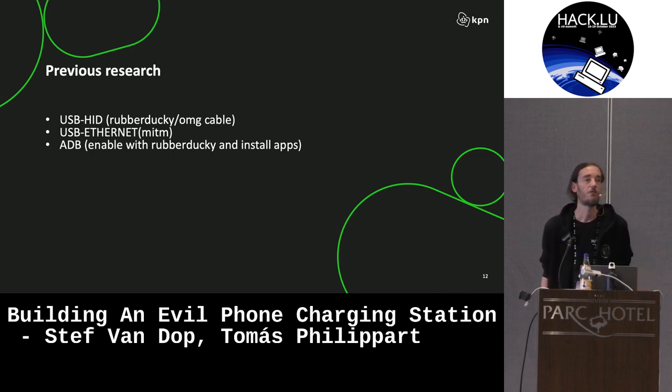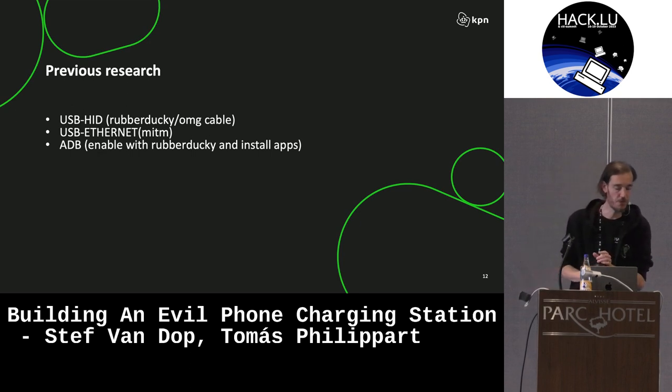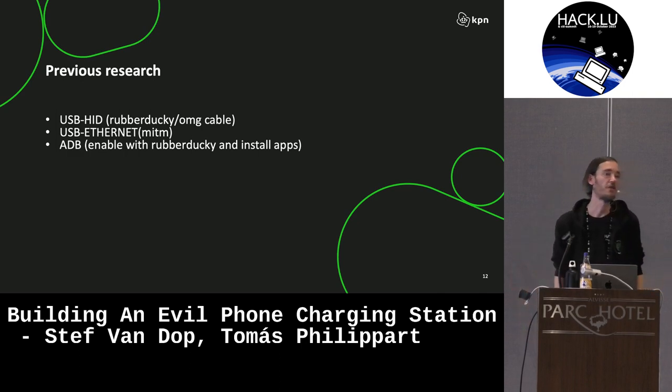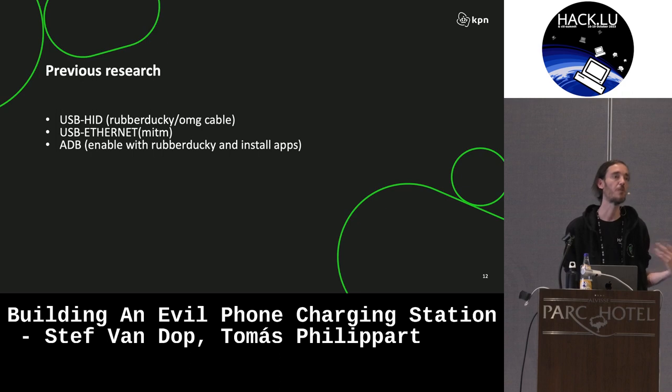Phones also support USB Ethernet, which creates a rather effective, simple man-in-the-middle network setup. That said, it's no longer 2011 where we were playing with SSL strip — these days connections your phone makes tend to be pretty secure. On Android phones, there's something called ADB. This is also something you could enable with a rubber ducky script, and ADB allows you to install apps. You can tell ADB to use a minus G flag to preemptively give the application all the permissions it requires, so it won't ask for permissions anymore. It's very easy to use something like MSF Venom to make an evil app that provides a connect-back shell to your device.